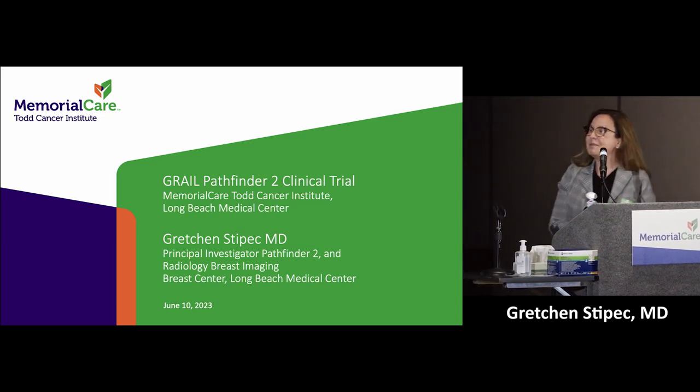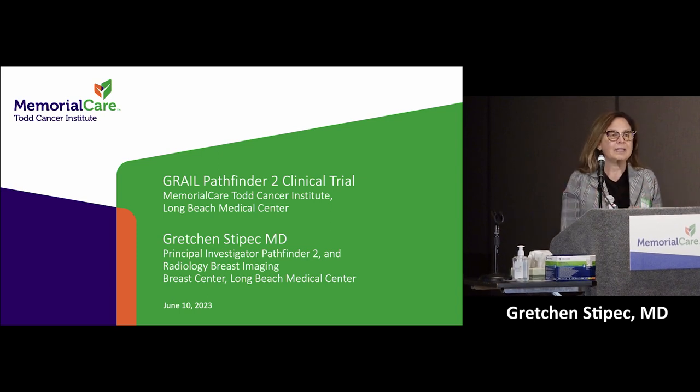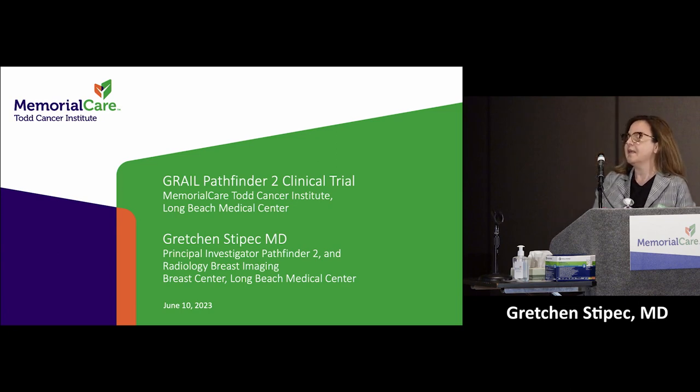I'm here to talk about screening, because when we find cancers early, we cure them — and then we're all here to celebrate that. It's when we find cancers late that things don't work out. I'm involved in the GRAIL Pathfinder II clinical trial. It's at all of the MemorialCare sites — we're one of 26 centers in the United States that has that trial.